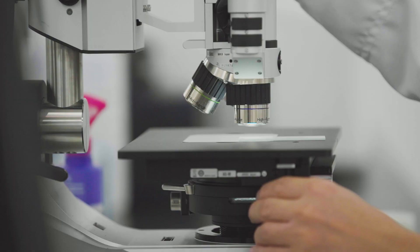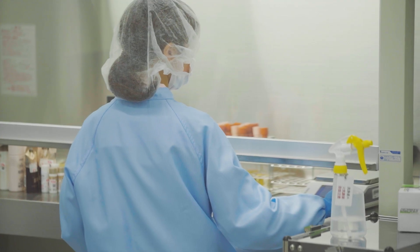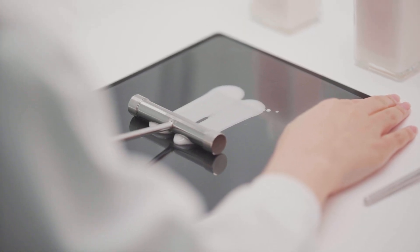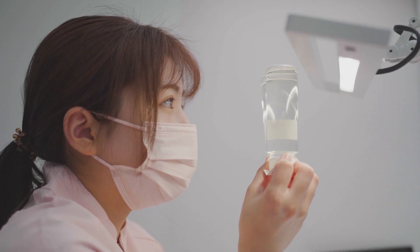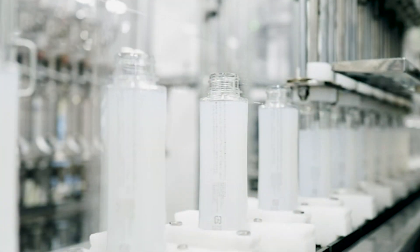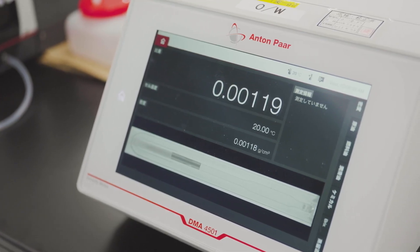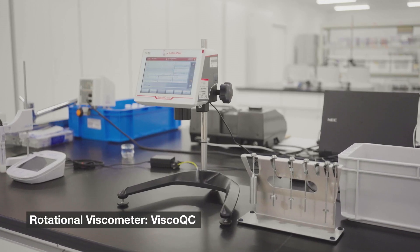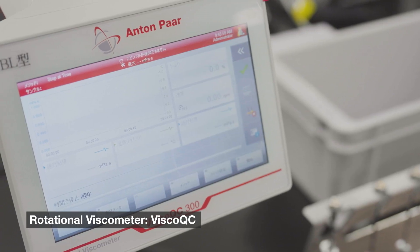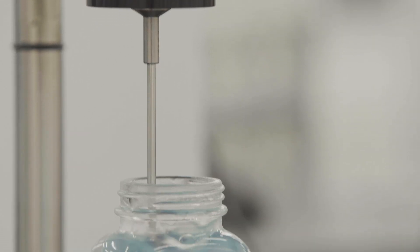A production base for Shiseido, Japan's number one company of cosmetics, helps the company provide high quality products made in Japan around the world. What supports Shiseido's production process is Anton Parr's Density Meter and Rotational Viscometer. Both instruments are used for product inspections against standard values so that consumers can use the products with peace of mind.